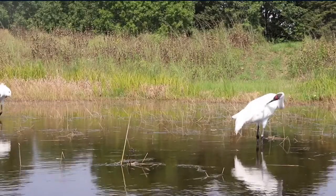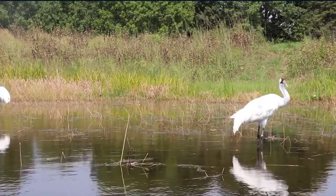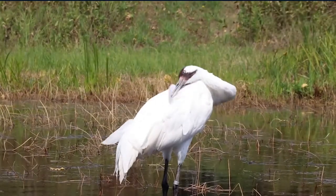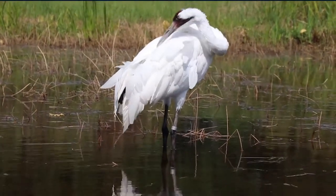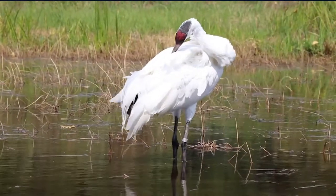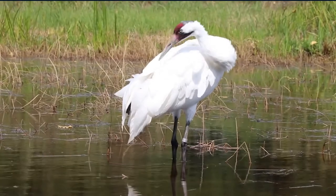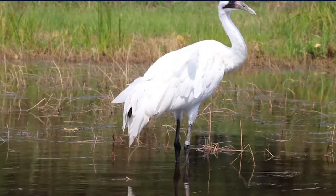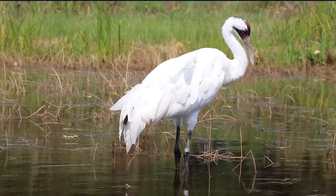Whooping Cranes are large, charismatic birds that serve as powerful ambassadors for the conservation of wetlands and the freshwater resources that sustain our world and ourselves. The Whooping Crane, however, is also one of the rarest and most threatened bird species in North America, dropping to a low of fewer than 20 individuals in 1941, but is slowly coming back from the brink of extinction.